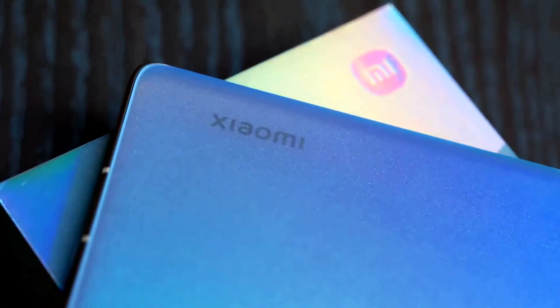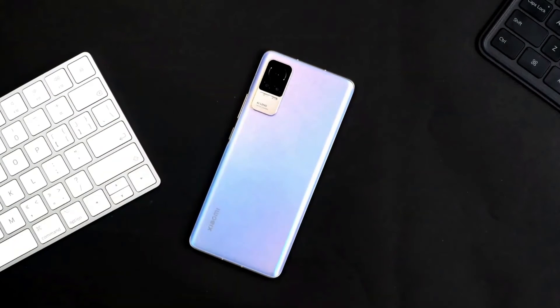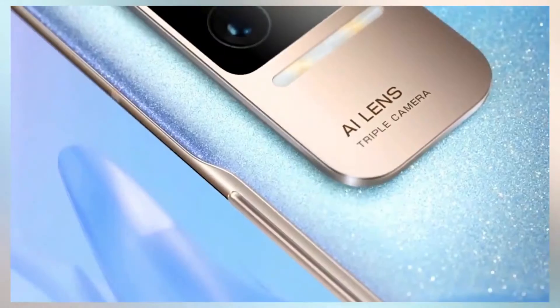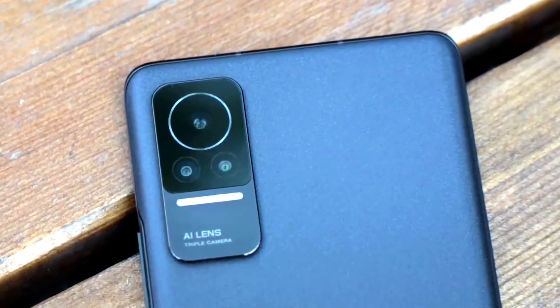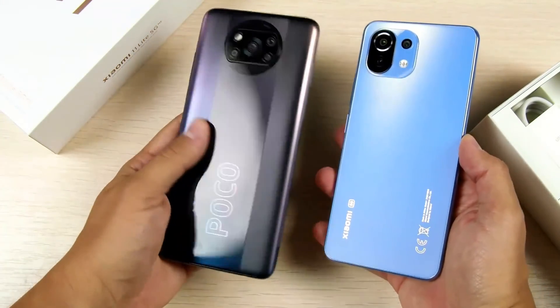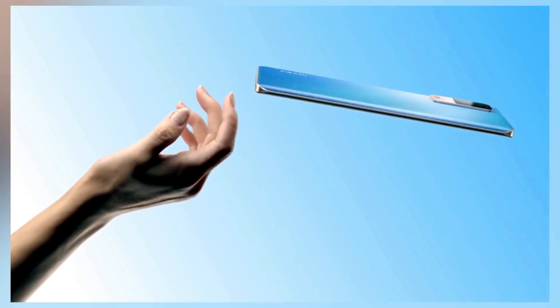The smartphone features a metal side frame and a fingerprint scanner built into the screen. Most importantly, it runs on the Android 11 operating system with MIUI 12.5 interface out of the box. This brings a new interface for the start page, open applications, and notifications; a new interface when holding down the power button, volume control, and camera settings; improved animation when launching applications and opening folders; a new desktop mode where the phone connects to a monitor and works as a computer; and enhanced privacy for the user's approximate location. The body thickness is 6.98 mm and the weight is 166 grams.